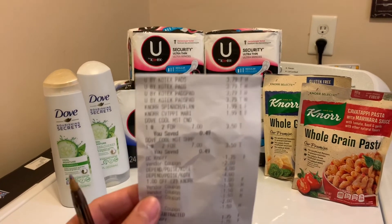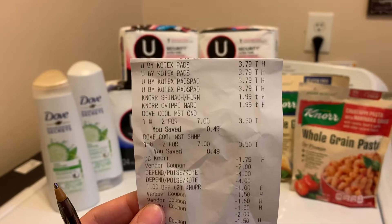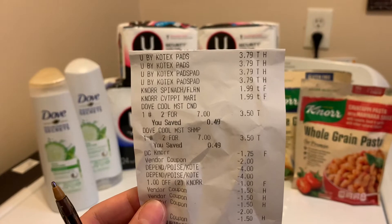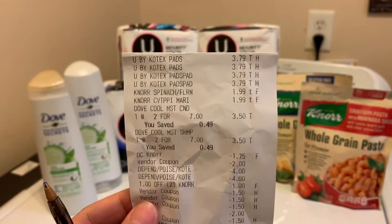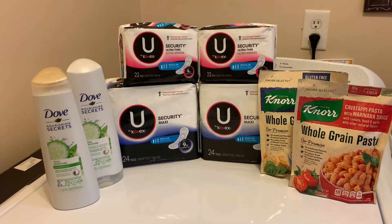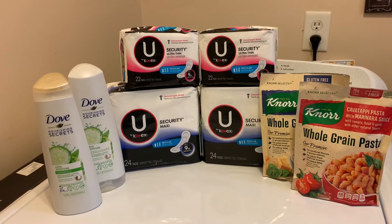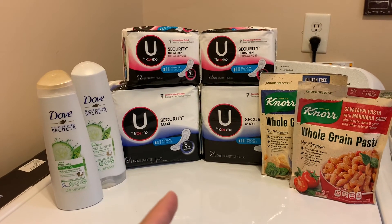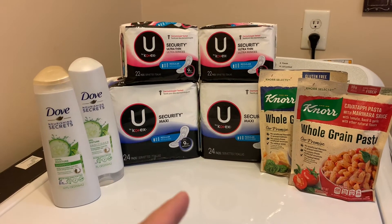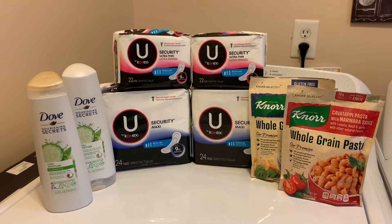Here's the receipt. The U by Kotex — there's four at the top, they were all $3.79. Four of them brought me to $15.16, I had $14 in coupons, and I paid $1.16. I did get back the $8 on Ibotta, making it a $6.84 money maker. I'm going to keep redoing this deal until it stops resetting on my Ibotta or until I can't print more coupons from their website. I've made $6 three times doing this deal, and over $4 one time. It's an amazing deal — even if you don't use them, you can donate them or give them to family members.